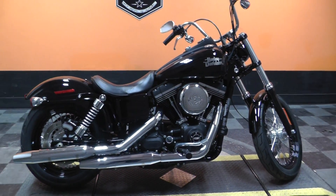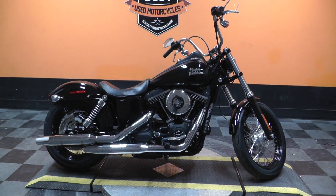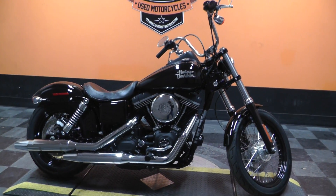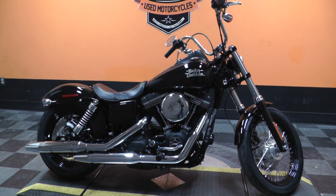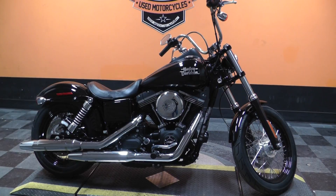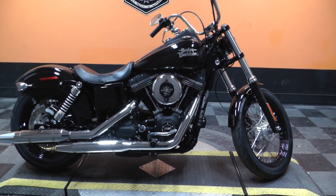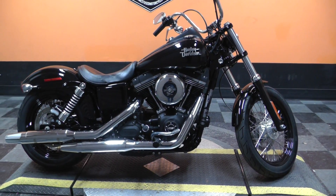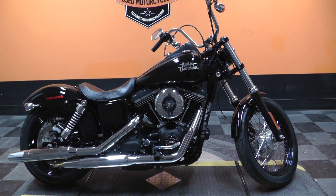We sell and ship bikes all over the world and take virtually anything in on trade, so it wouldn't take much to get this motorcycle to your front door. Don't be scared to give us a call and see what we can do about getting you in the wind on this beautiful 2015 Harley-Davidson Vivid Black Street Bob. This is Ian with Texas Best Used Motorcycles in Mansfield, Texas — the freedom to choose.